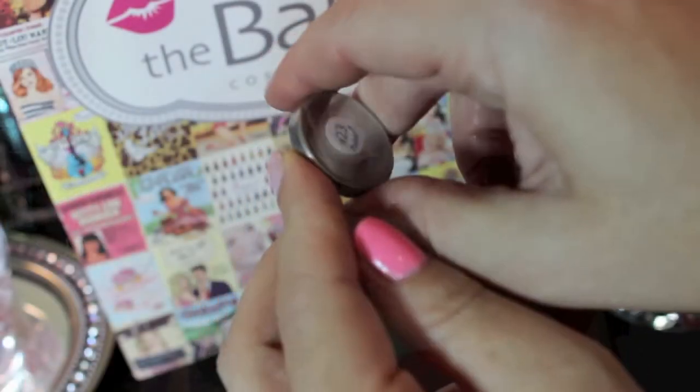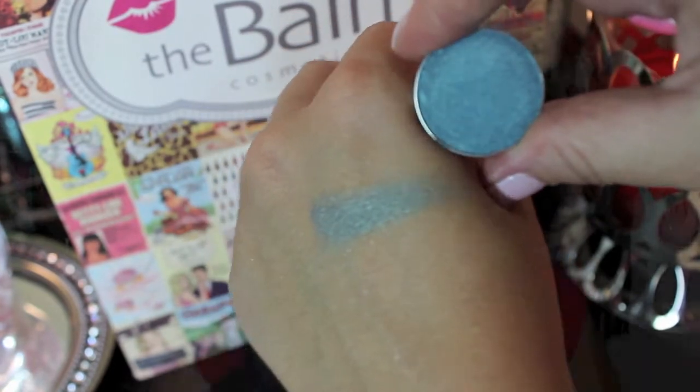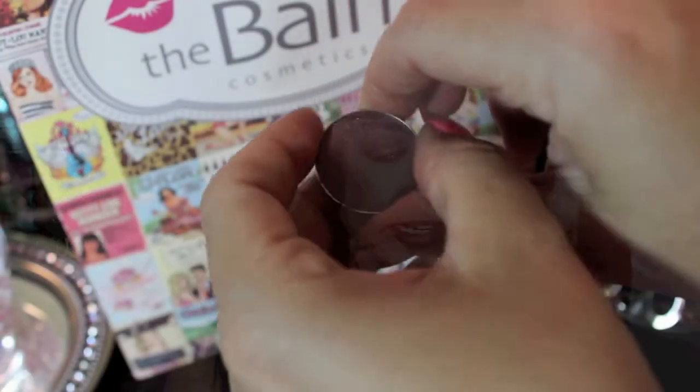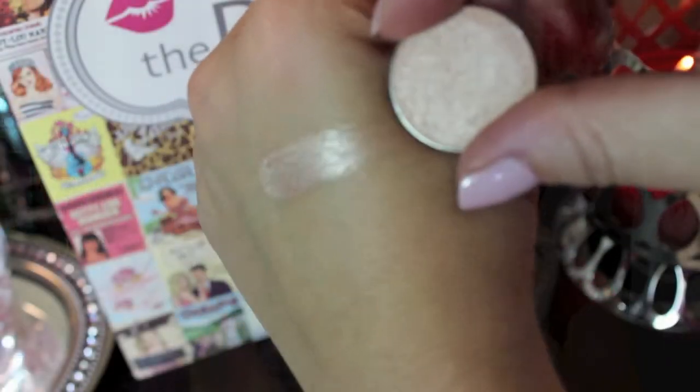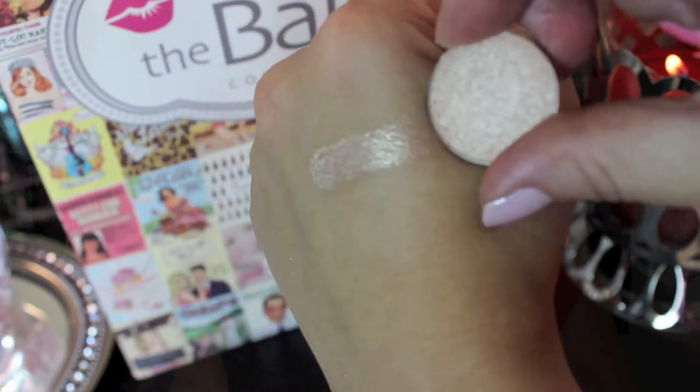I'm going to go through all nine shadows and swatch them — starting with the top row in no particular order. First is number 23 — it's a shimmery blue color, really gorgeous. The next color is number 28, and when I first saw it I immediately thought of the color Sketch from MAC. As soon as I came back to LA I pulled out my Sketch and put them next to each other — they are not dupes.